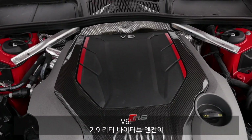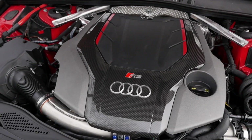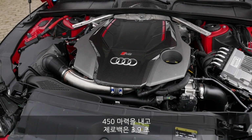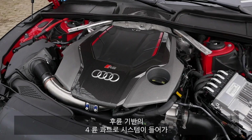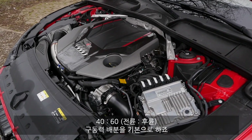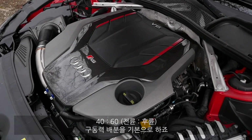The V6, 2.9 liter bi-turbo, 450 horsepower. 3.9 seconds is the acceleration figure. Quattro all-wheel drive, but with a rear-wheel bias — 40/60 percent is the standard distribution. I think we can live with that.